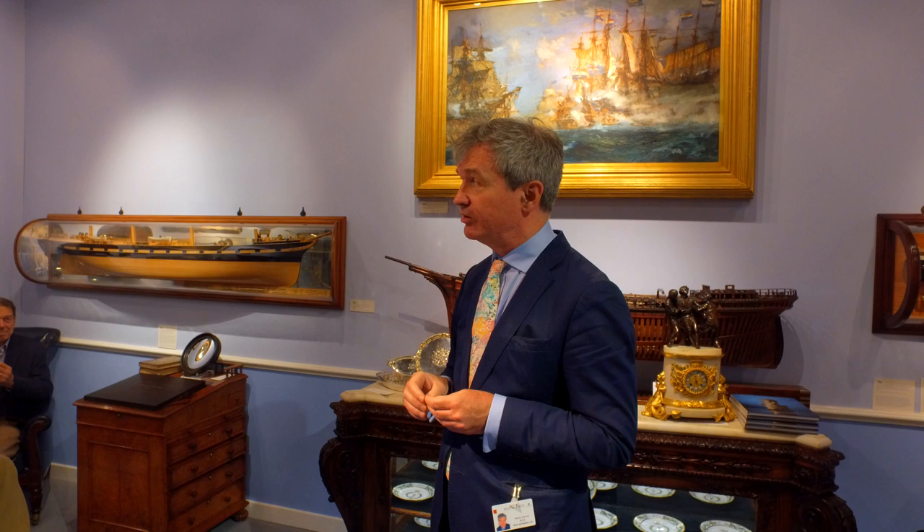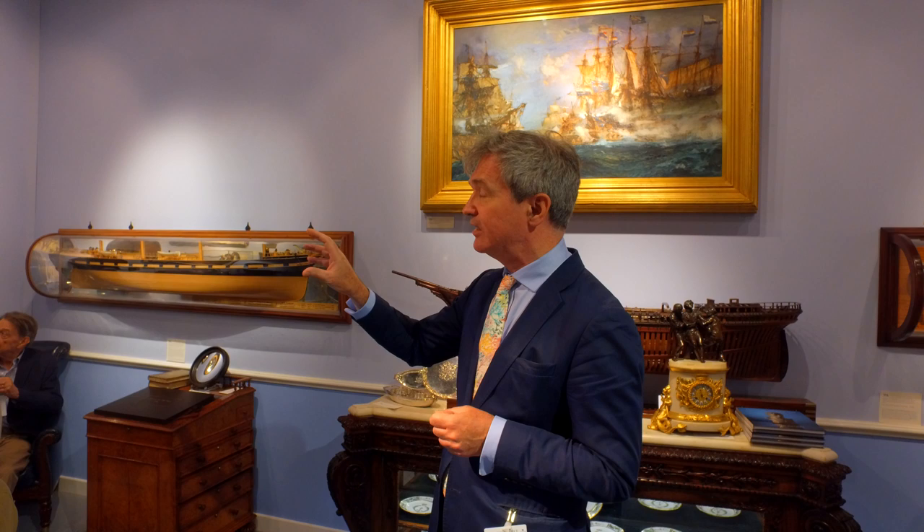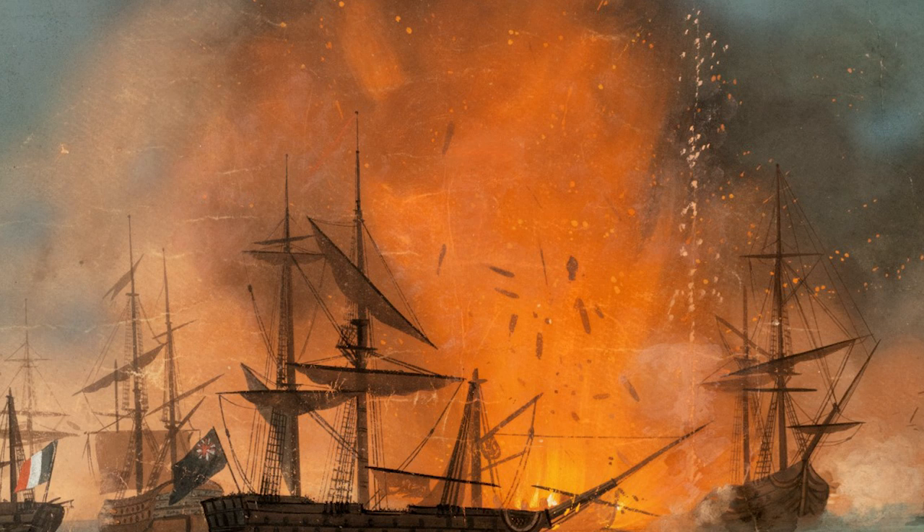By destroying the fleet, Nelson cut off Bonaparte from Europe and led eventually to the liberation of Egypt from French control two years later. The watercolour — a rare work completed by an Italian artist — shows the climactic moment when the French flagship L'Orient, which had carried Bonaparte to Egypt, exploded when her powder went up. That single explosion was the largest man-made explosion in history to that date, and over a thousand members of the crew died.